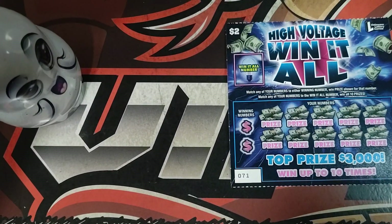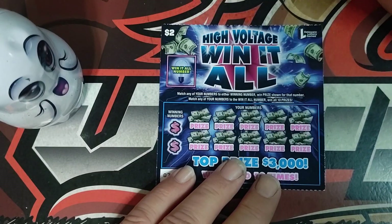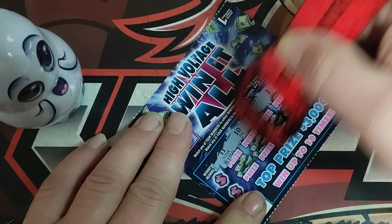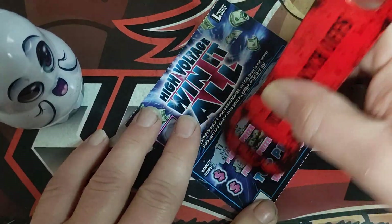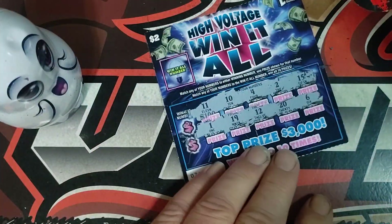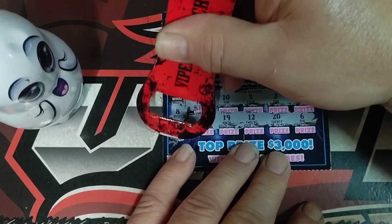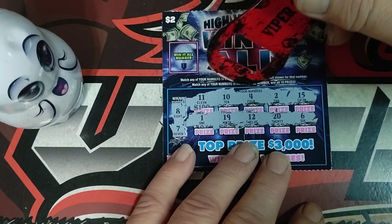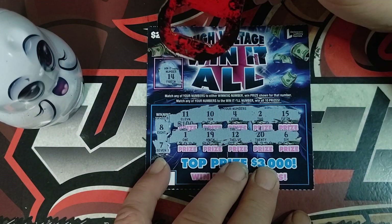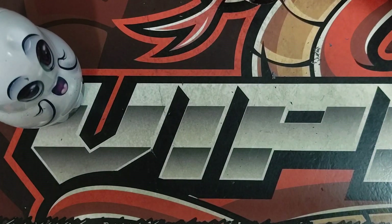First High Voltage ticket — there's a win-all number and that's it. Looking to match some numbers or get the win-all. Looking for an eight, seven, and eight. I don't see a seven. The win-all number is 14 and I don't see anything. Moving on.